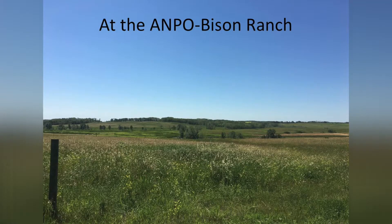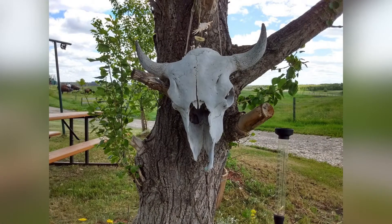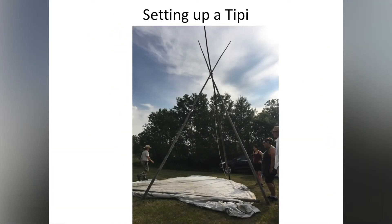So this is what it looks like at the Anpo Bison Ranch. One of the first things the students were shown and learned was how to set up a teepee. The rancher, Tom Schlupp, demonstrated how to set up a teepee with one student helping.